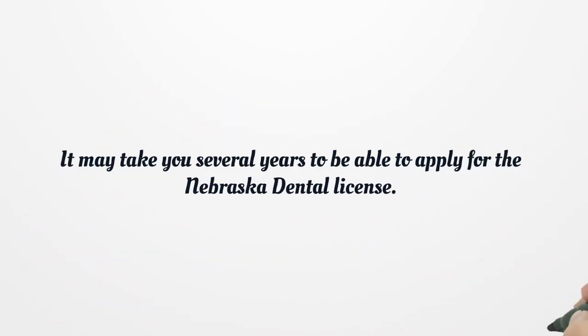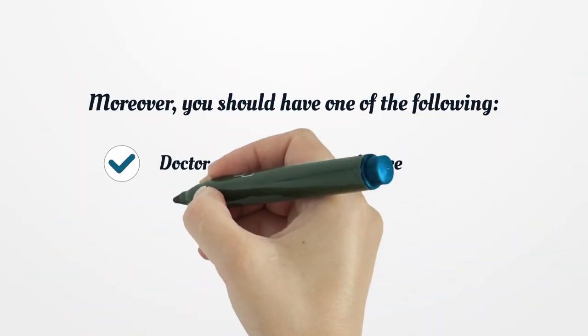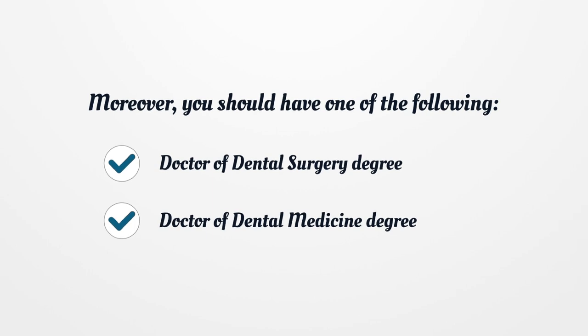It may take you several years to be able to apply for the Nebraska Dental License. Moreover, you should have one of the following: a Doctor of Dental Surgery degree or a Doctor of Dental Medicine degree.